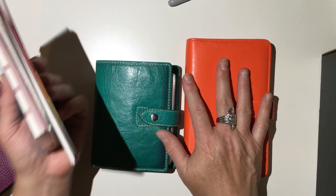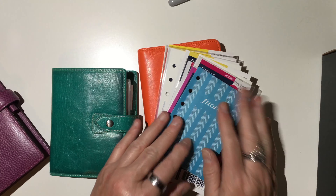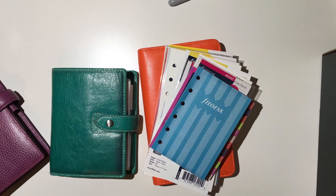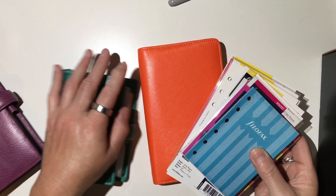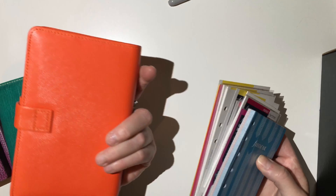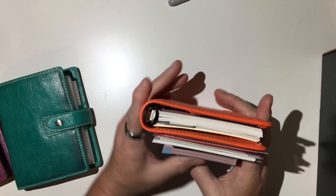So there you have it — my little haul from Filofax USA out of Texas. I will put those links down below. I love this Saffiano, so I will be keeping an eye out and seeing if they have any other colors on sale. And there you have it — bye!